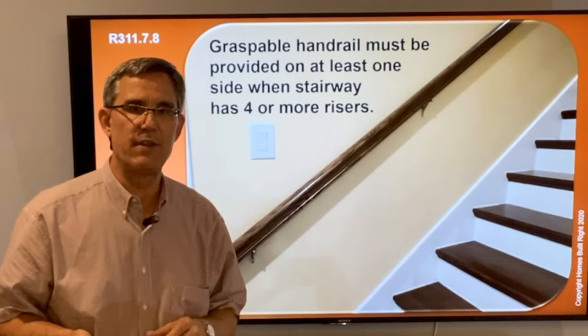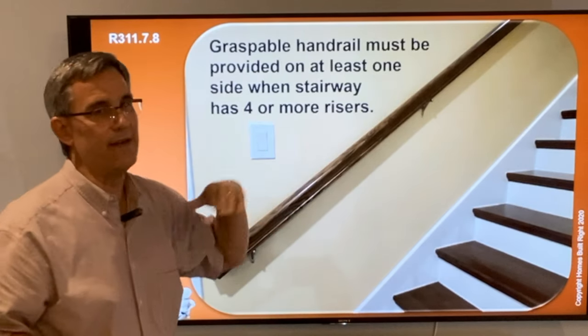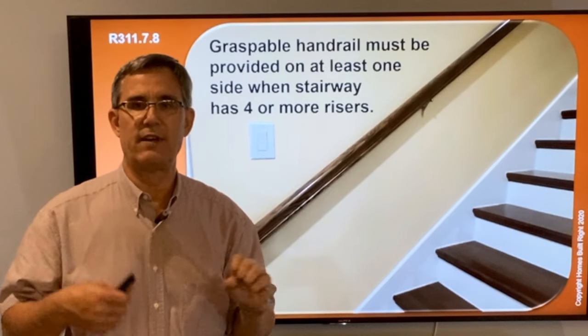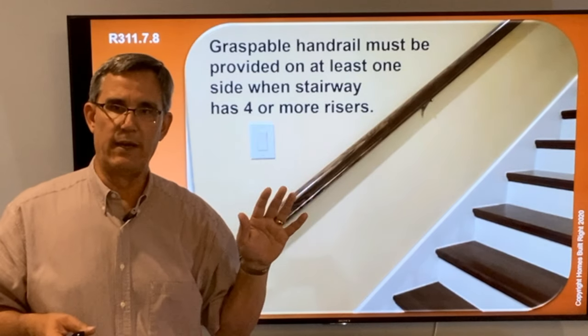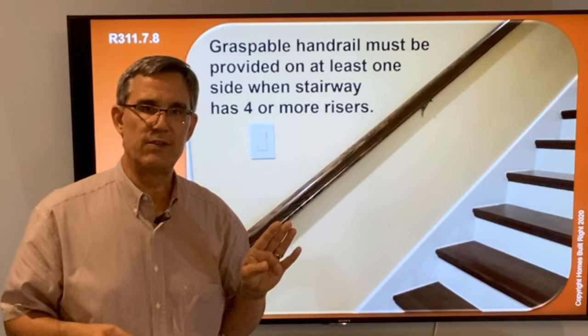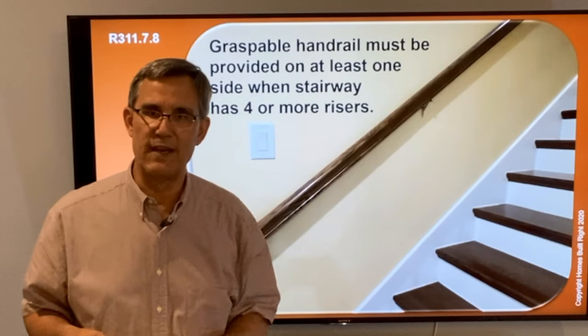I'm going to use a wall rail as my example. When do you need it? After four or more risers. Whether it's an interior stair or exterior stair, the code says it shall have a handrail after four or more risers. So if I have four risers or more, I'm going to have a handrail on at least one side of that stairway.